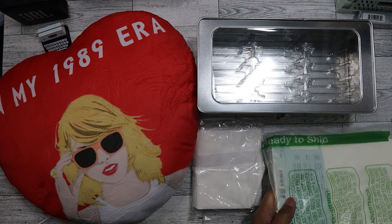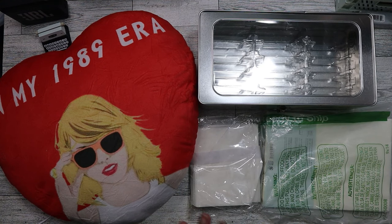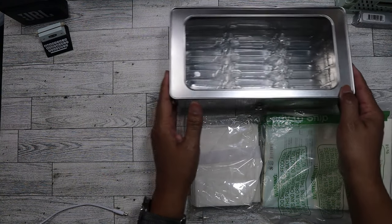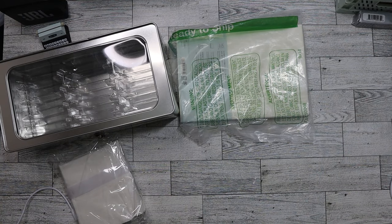I'm going to link all of these things on Amazon so if you're interested you can find them. Since I only picked up four things, I'm going to show some items I've picked up in the past to give you a little more content.